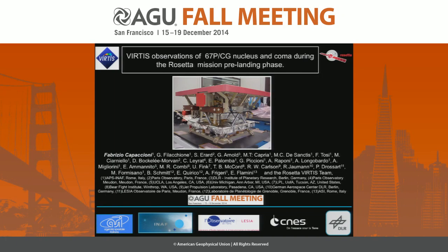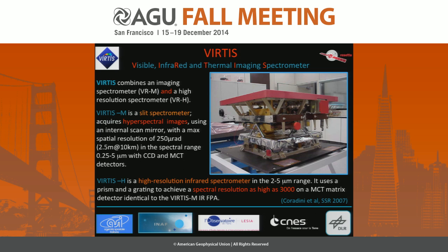Thanks everybody, and it's with great pleasure that I will introduce the VIRTIS results. The effort is of course of the overall team — it's a very large team — and just an introduction to VIRTIS.